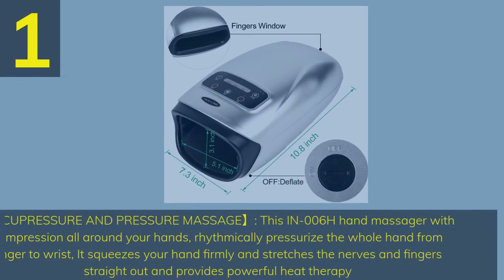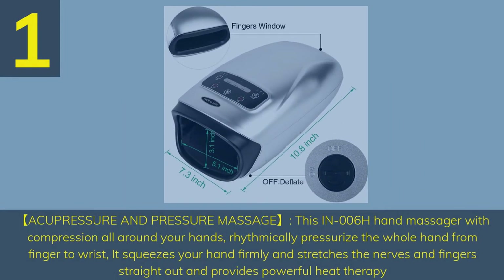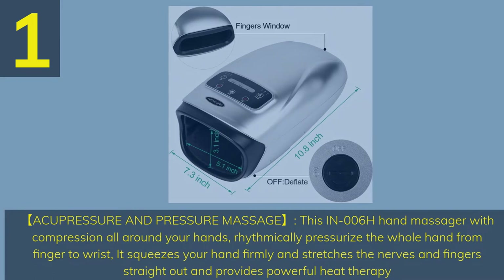Number 1: Acupressure and Pressure Massage. This IN006H hand massager with compression all around your hands rhythmically pressurizes the whole hand from finger to wrist. It squeezes your hand firmly, stretches the nerves and fingers straight out, and provides powerful heat therapy.